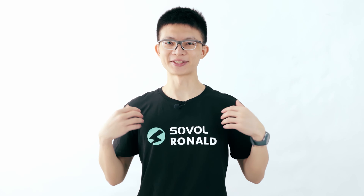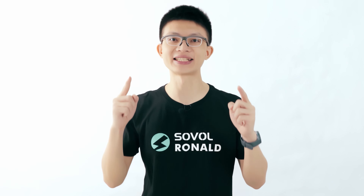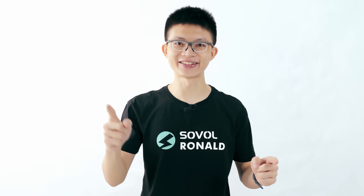What's going on guys? This is Ronald from Sovo. We're back with another video and today we're going to talk about our brand new loyalty program. You'll be able to earn points which you can use to get discount codes, our Sovo T-shirts for free, and also early access to our new products such as SV03. Let's go!